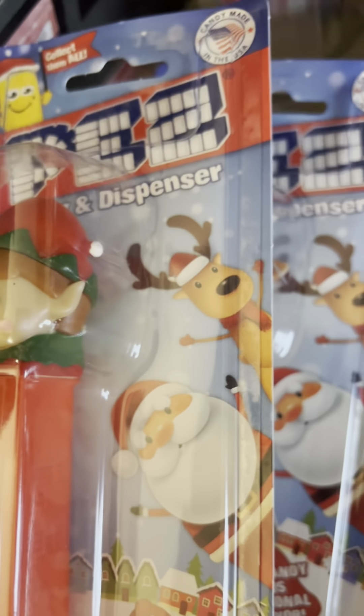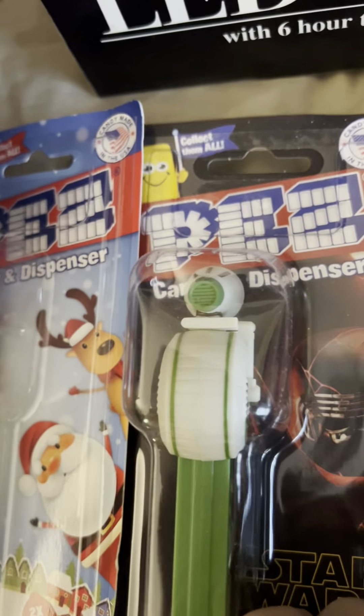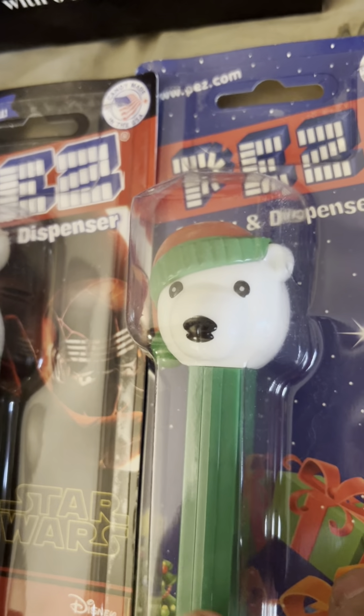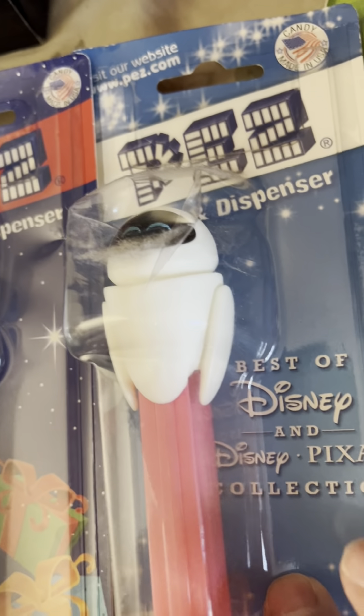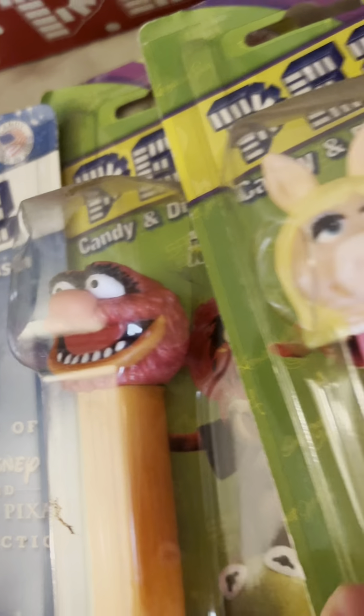Christmas ones: we have Santa, we have the Snowman, we have reindeer, an elf, the Christmas tree. Over here we have Star Wars — I don't know his name — and we have the Polar Bear. This one's Disney. We have the Muppets.